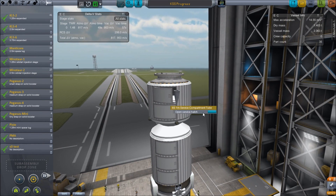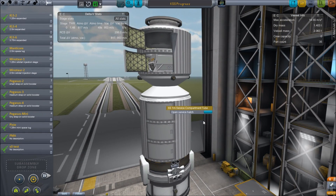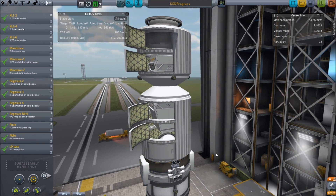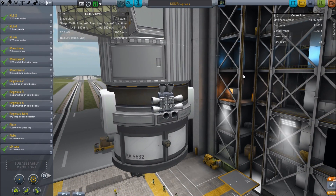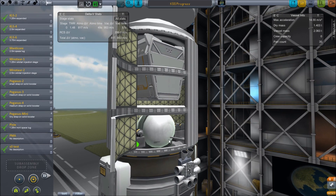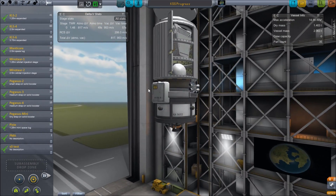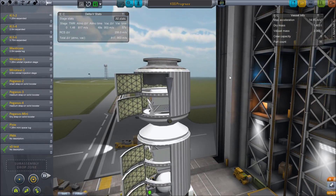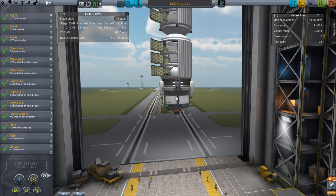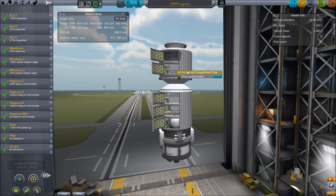This Progress replica is the exact same dimensions as an actual Progress spacecraft — which is basically the same dimensions as a Soyuz. The Soyuz sends up three people, so can you imagine this tiny thing trying to send up three Kerbals? That's why I have the Hydra instead of a Soyuz replica. Scaled into our world it would be over four meters wide in diameter.